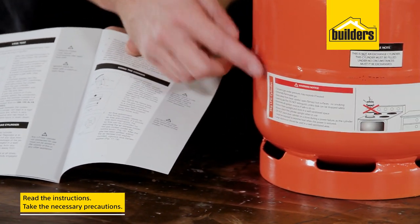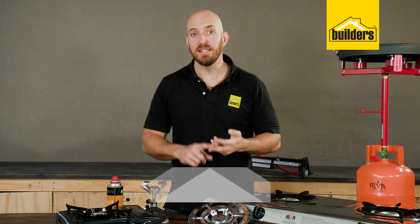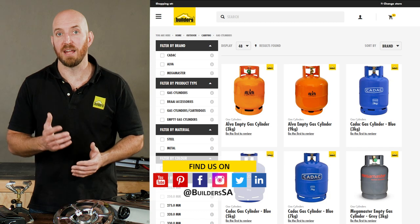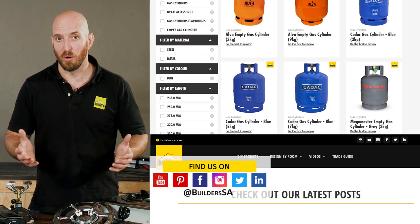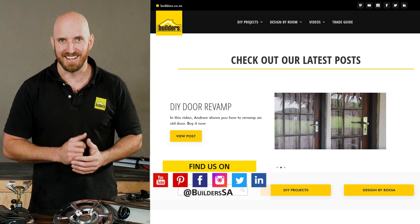For the full range of gas cookers, cylinders, accessories and gas refill services, visit in store or shop online at builders.co.za. For more videos like this, visit the blog on the website. Get to Builders — get it done.